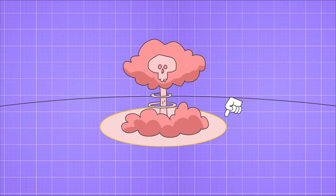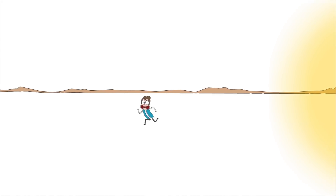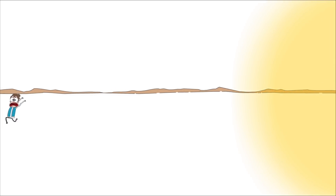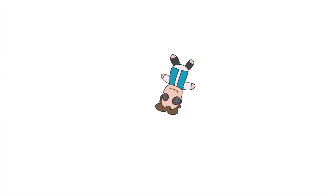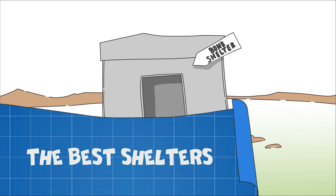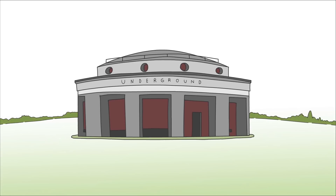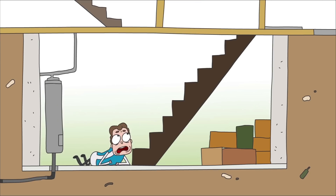The flash is followed by an atomic blast. A distance of three miles will give Bob exactly 12 seconds to hide. Otherwise, he will be thrown away like a rag doll and all of his bones broken. The best shelters are a bomb shelter, a subway station located deep underground, or at least a solid house basement.